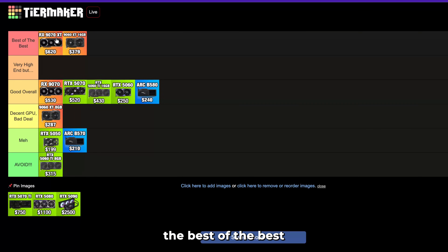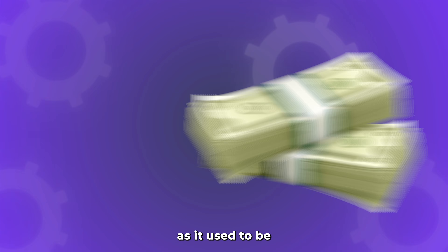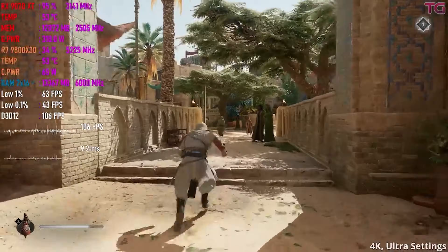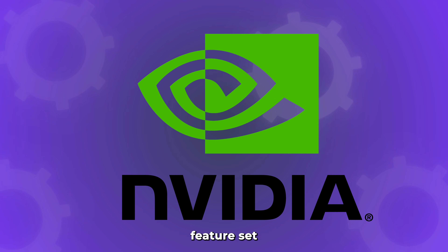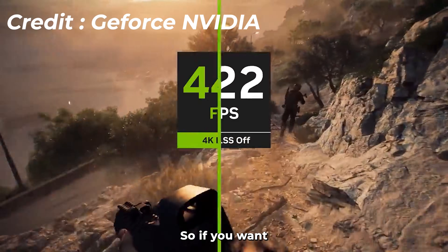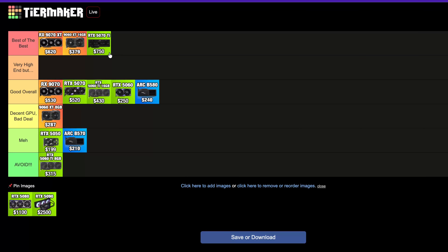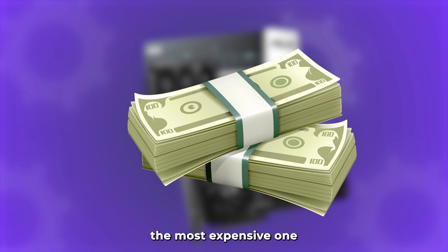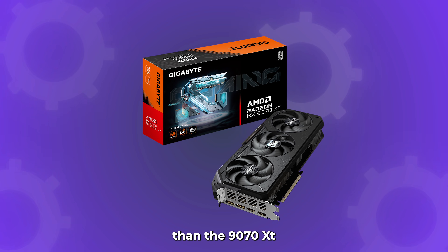The RX 9070 XT is definitely going into the best-of-the-best tier for its price performance. At $620 — yes, still expensive, but much more reasonable than before — it delivers top-tier 1440p performance even in the most demanding games on high to ultra settings, and you can play at 4K without issues. The RTX 5070 Ti is also best-of-the-best, but at around $130 more than the 9070 XT. You do get the NVIDIA feature set: better ray tracing and DLSS. If you want NVIDIA, go with the 5070 Ti; but for pure price performance, the 9070 XT is the better option.